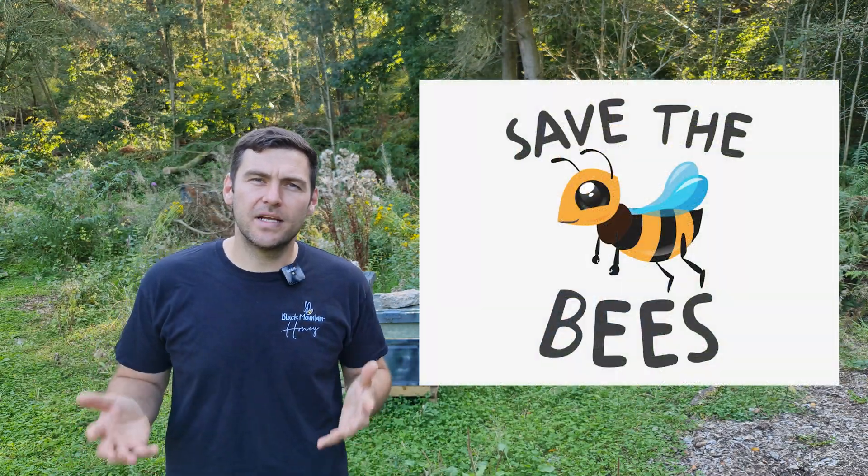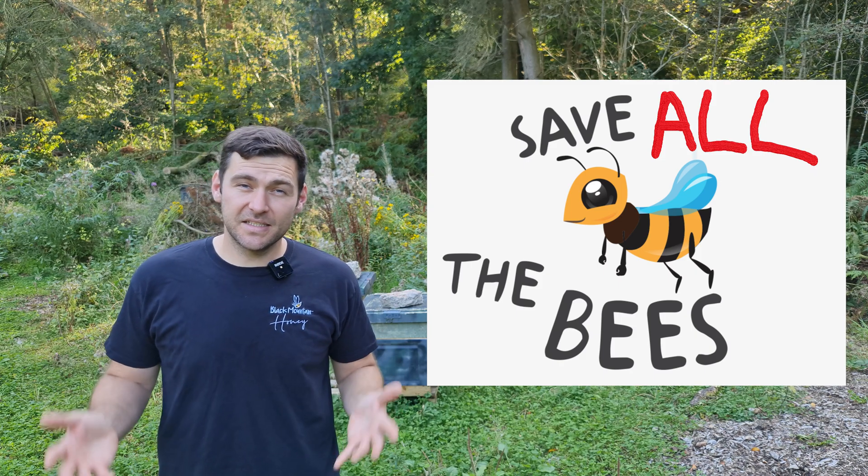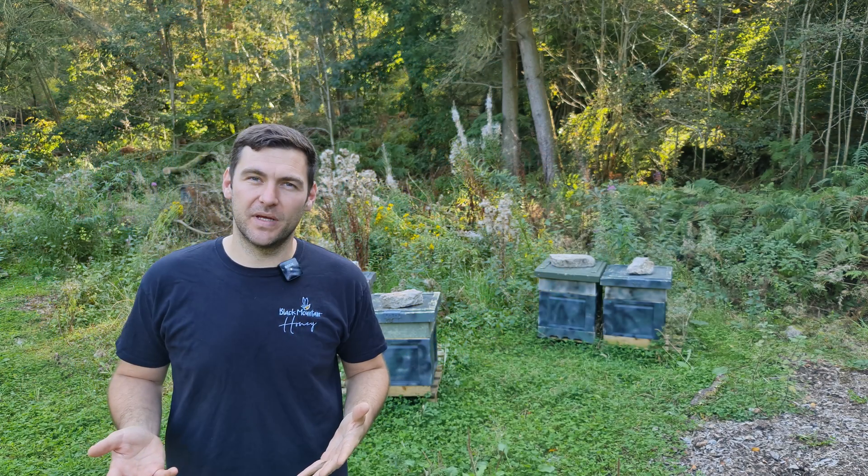Now we all know it's really, really important to save the bees, but this just doesn't apply to honey bees. We want to save all the bees. So as saving all of the bees is so important, in this video I'm going to set you five challenges to help save all of the bees.